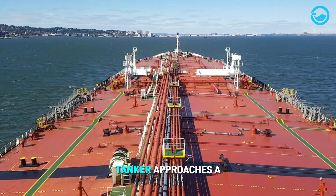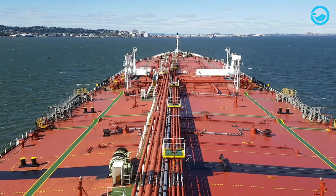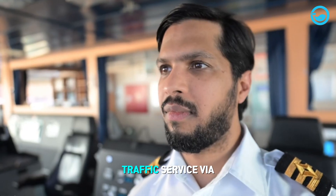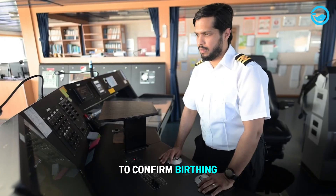As an oil tanker approaches a port, preparations for mooring and loading operations begin. However, before this, the ship's captain must contact the port's ship traffic service via communication devices at least 24 hours before the ship's arrival to confirm berthing services.